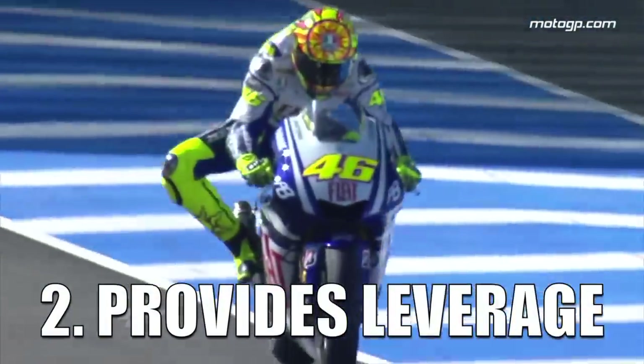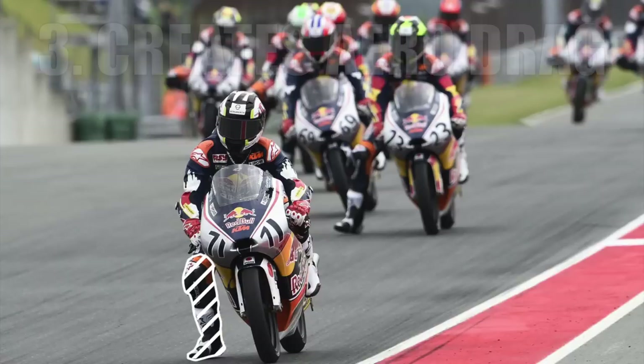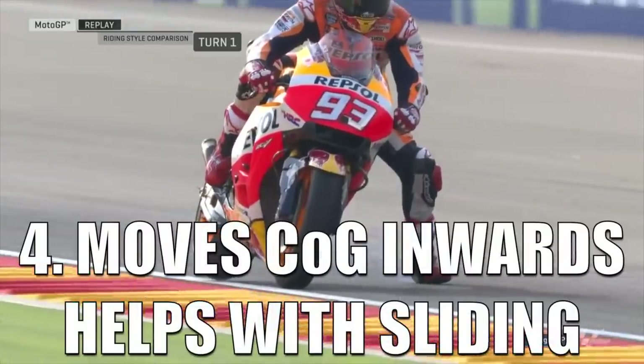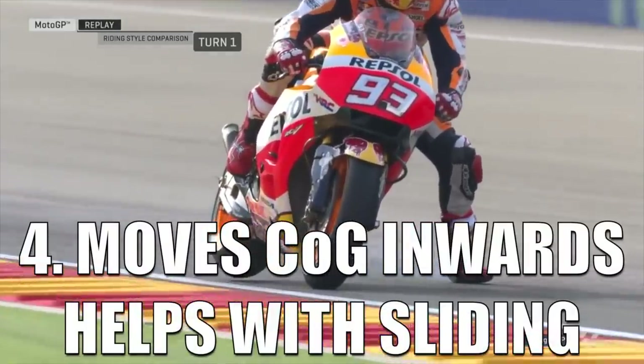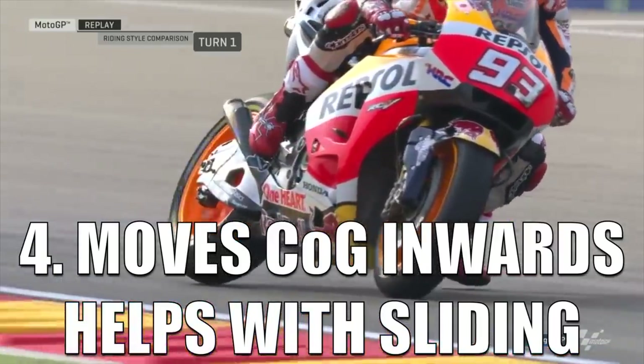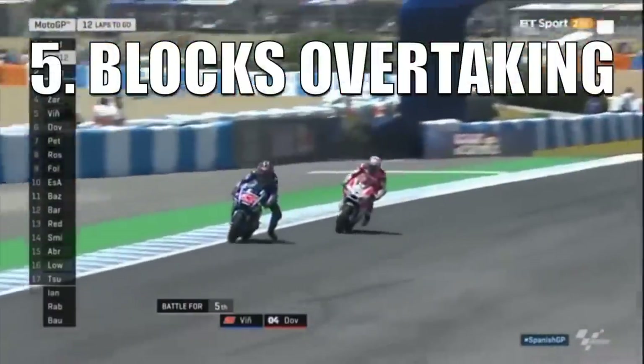Two, that it gives more leverage to hold the body up against braking forces. Three, that it creates aerodynamic drag and thus creates more braking force. Four, that it transfers the center of gravity to the inside, enabling the rider to keep the bike more upright when the rear wheel wants to come out or slide. Five, that it blocks other riders from overtaking.